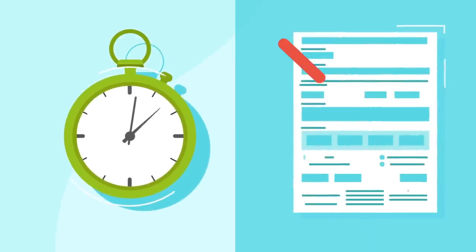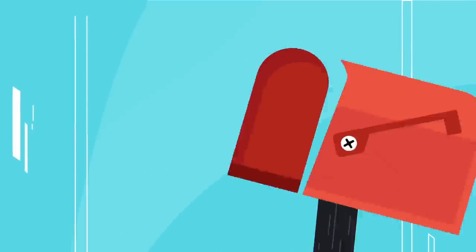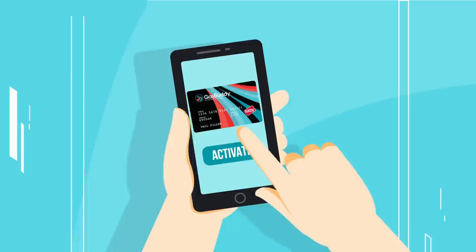Enrollment is easy and takes less than a minute. No pesky credit card applications. Just download the GasBuddy app and securely link your checking account. When your card arrives in the mail, activate it in seconds.